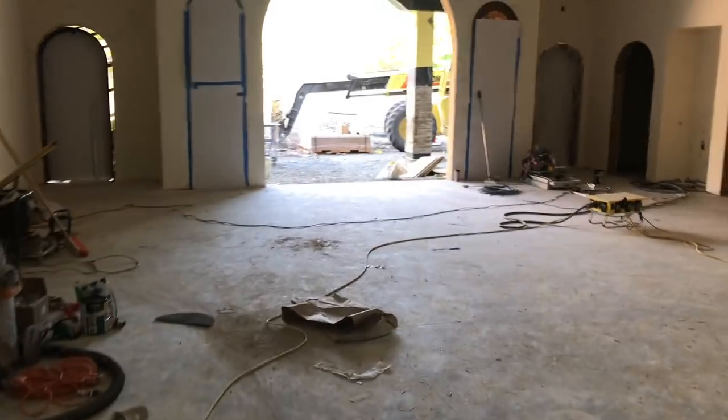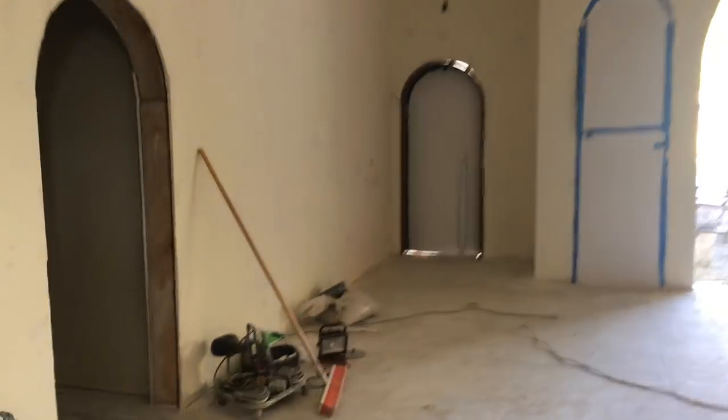Just imagine — you're walking out of the church, you dip your hand in here, sign yourself: Father, Son, and Holy Spirit.